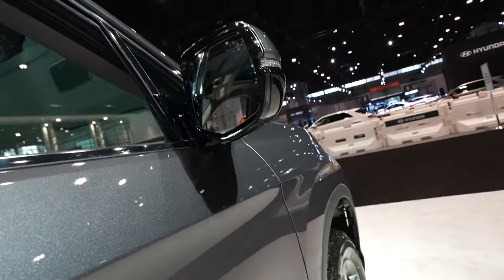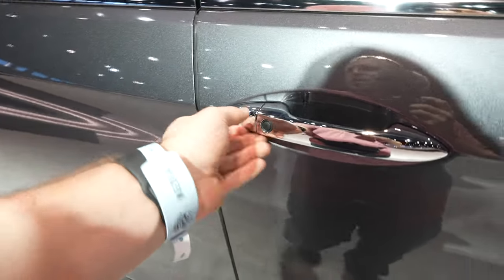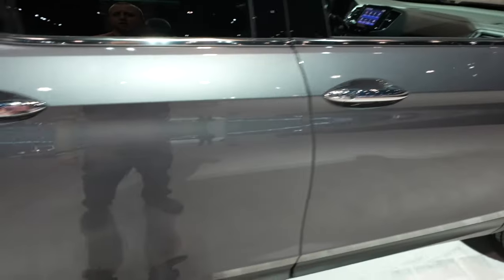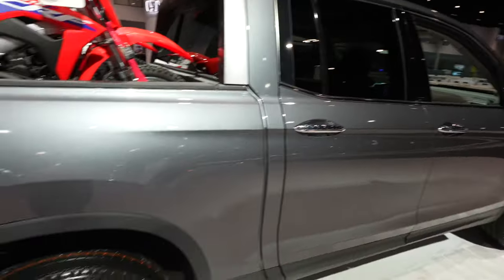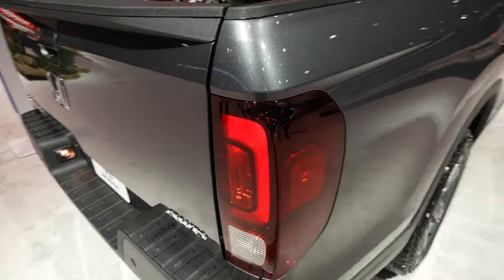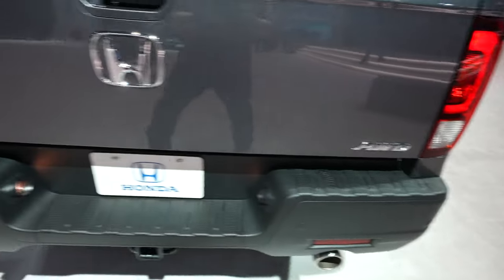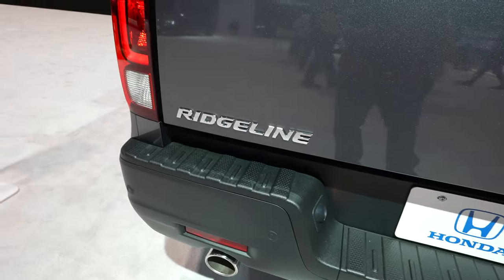Color matched and black mirror cap. Blind spot monitoring as you'd expect. Passive entry — as long as you have the key fob on you, you can lock and unlock the vehicle from the driver or passenger side door. Not a huge fan of chrome, but I think it's kind of tastefully done with the doors. I do like the gray color a lot. LED and incandescent tail lamps. All-wheel drive badging is on the passenger side, Ridgeline badging is on the driver's side.